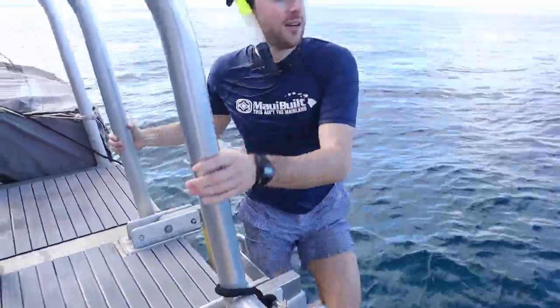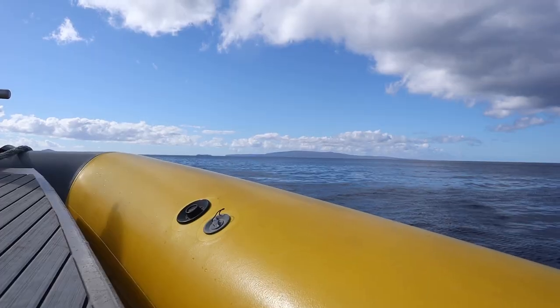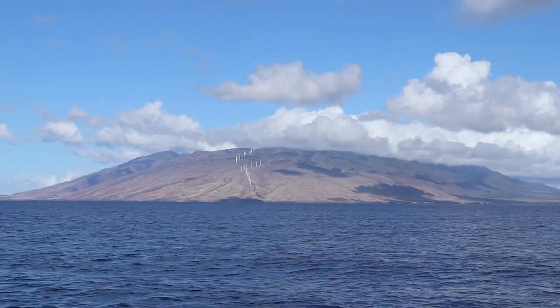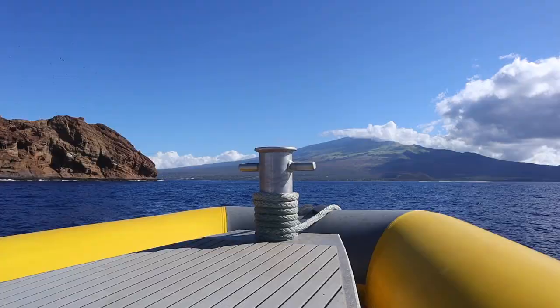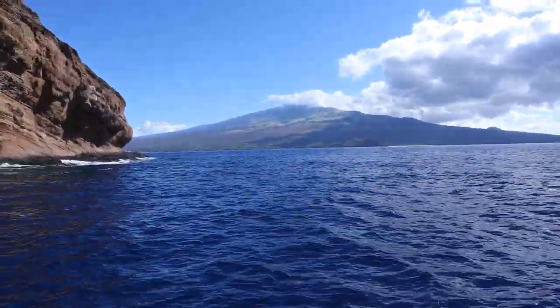Absolutely incredible. Wow, that was so good. This is the Molokini Crater and we're going to snorkel on the outside of it. It's insane — we're the only boat here. The boat's just going to follow as we go across it in a drift snorkel. Look how blue the water is!